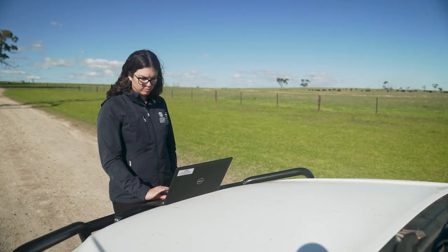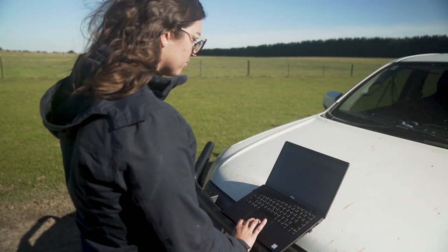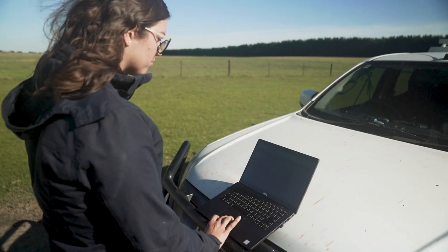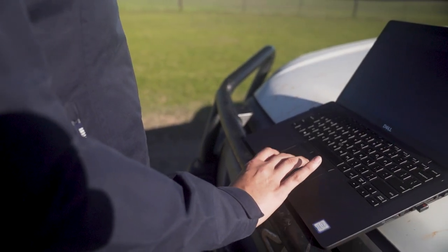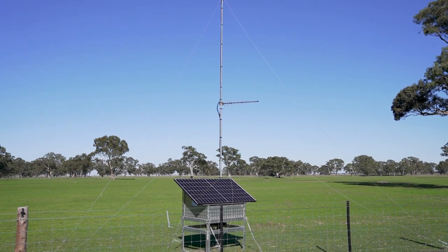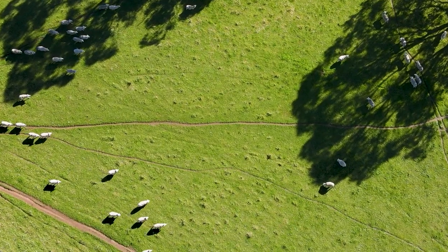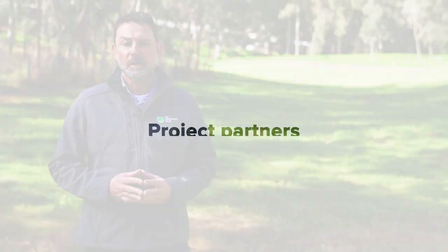Some really important project partners are SARDI, the South Australian Research and Development Institute. They had the virtual fencing project and we've added to that to extend it to a few different regions. There are a lot of trials and a lot of work being done right around Australia at the moment on virtual fencing, and I don't think we fully appreciate yet all the applications that virtual fencing can provide us.